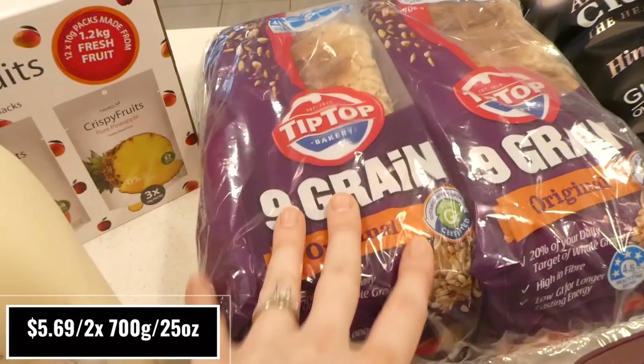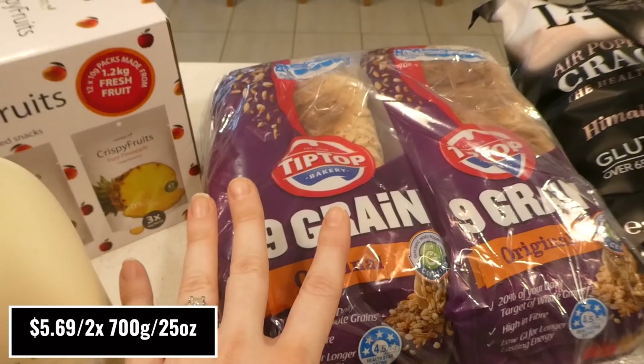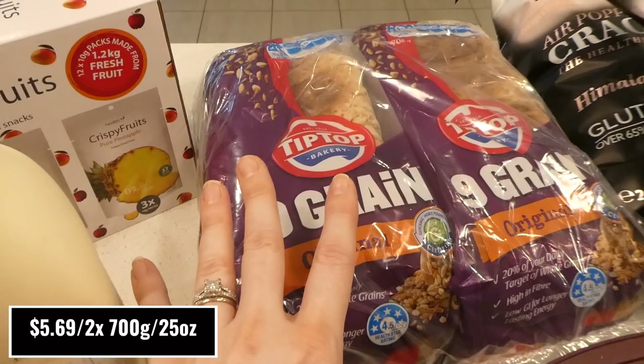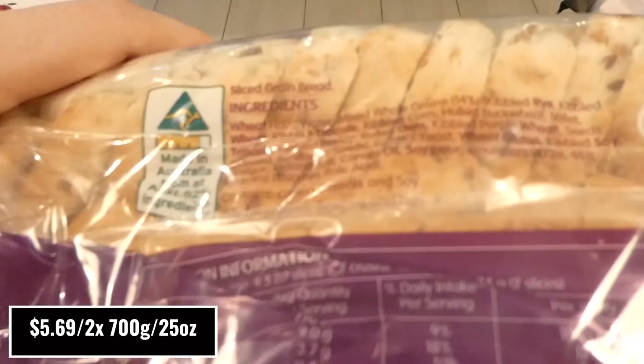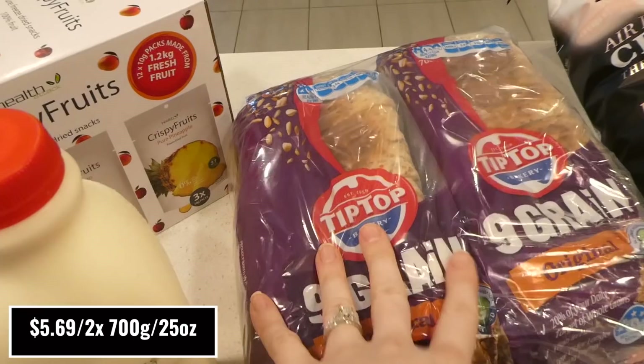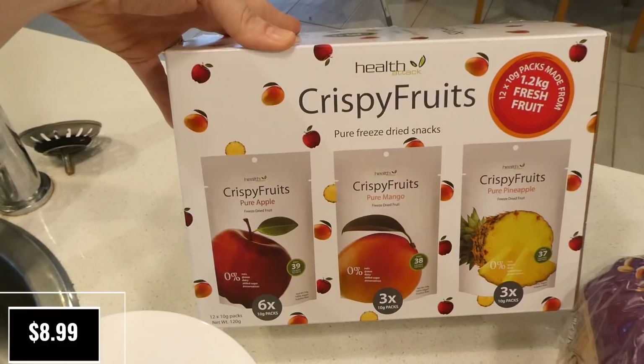I picked up two packs of the 700-gram Tip Top Nine Grain Original Bread. My kids love this in the morning — they're all about Nutella toast with peanut butter right now and we go through huge amounts of it. It's one of the only breakfasts my younger one will eat consistently. It's a really good deal at about $5.70 for two packs at Costco, versus around $3.50 per pack at Woolworths.